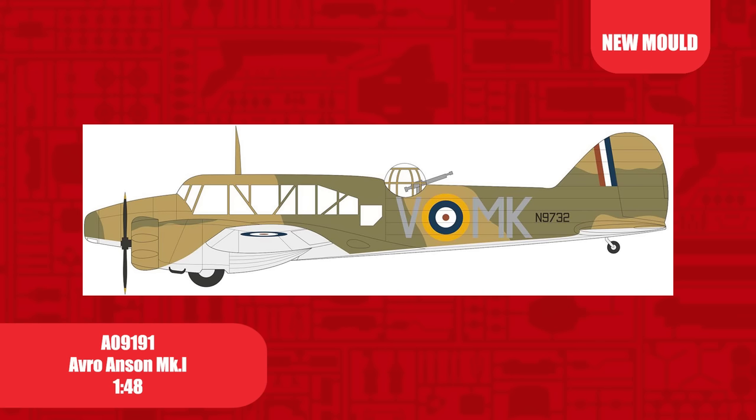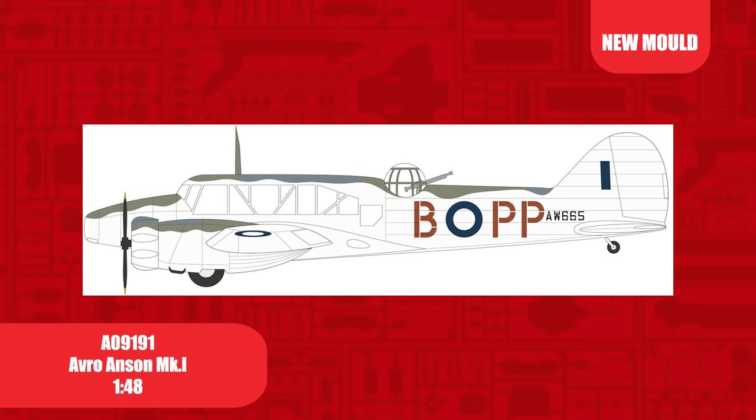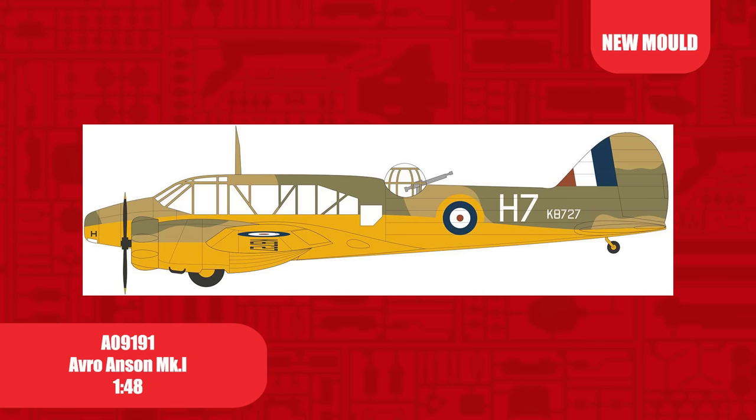A scheme represents N9732, 500 Squadron, based at RAF Detling in 1940. This aircraft was attacked by Bf 109s whilst patrolling the Dunkirk evacuation — during the same sortie it shot down two 109s and damaged another. B scheme is of AW665, 71st Squadron of the Royal Australian Air Force, in its experimental anti-submarine scheme being trialled at the time.